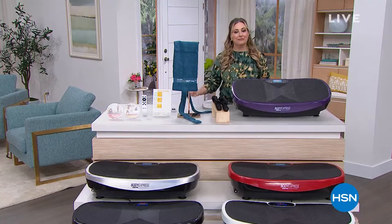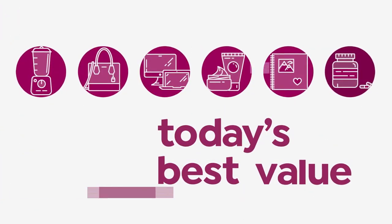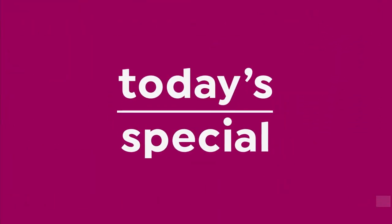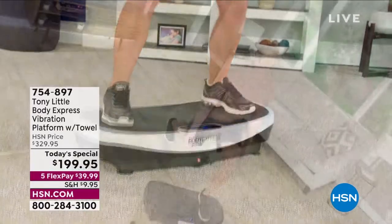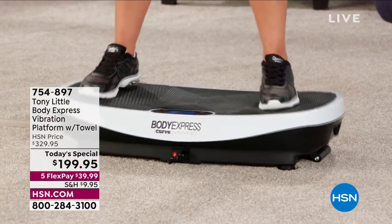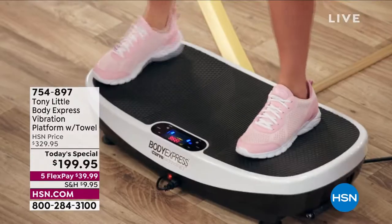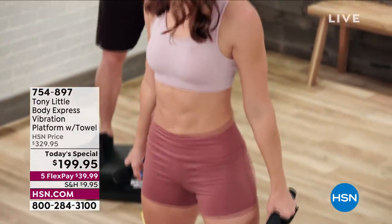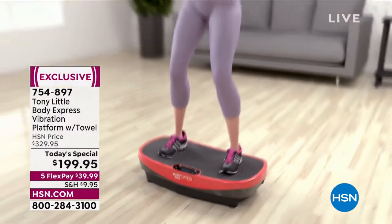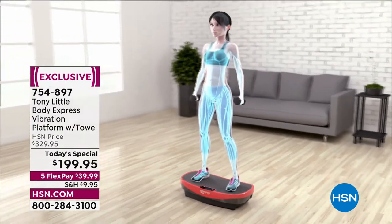You are looking at the Tony Little Body Express vibration platform. It comes with lots of goodies: hand weights, a towel for stretches, DVDs with workouts, and a remote control.